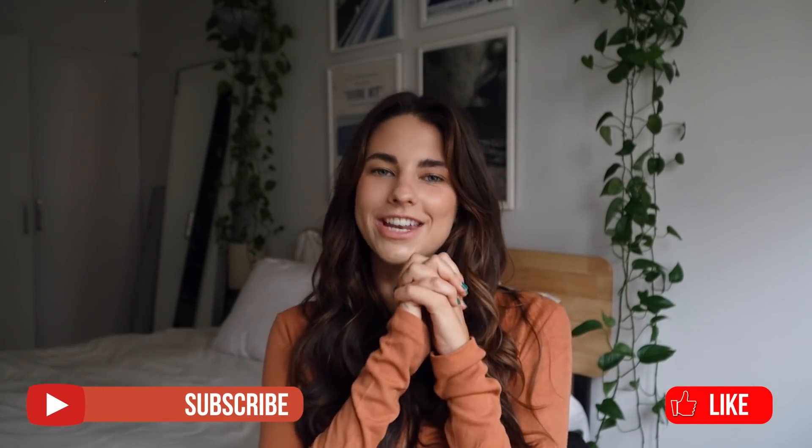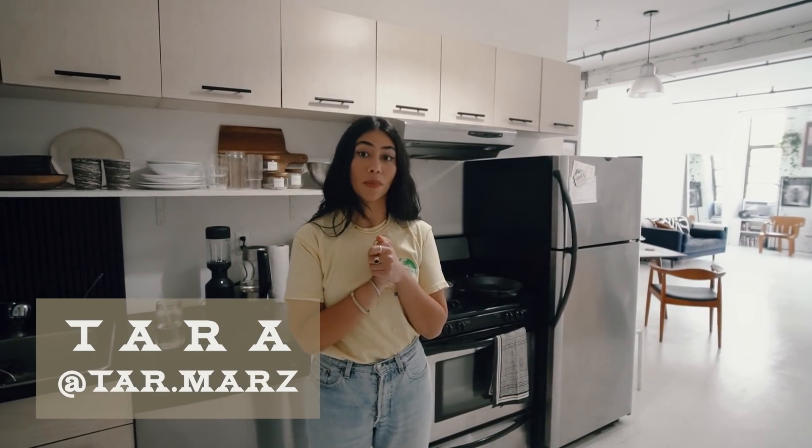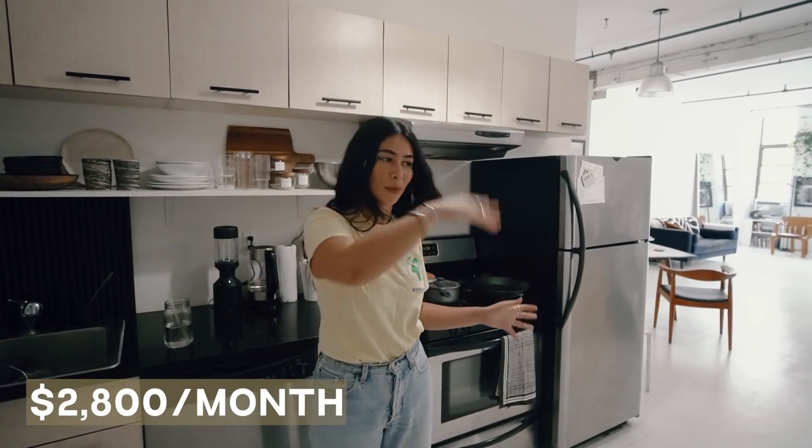Before I forget, make sure to subscribe and leave a little comment — it helps me out a lot. And on that note, let's go head on over to the apartment. Hello, everyone. My name is Tara. I'm an Instagrammer and YouTuber based in Brooklyn, Bushwick specifically, and this is my space. Let me show you.